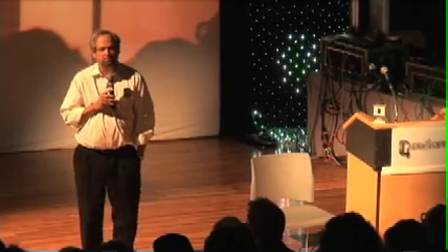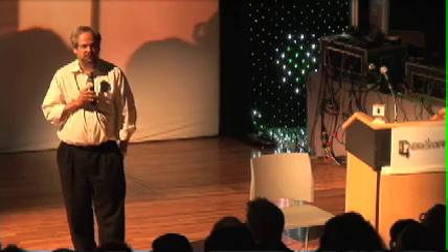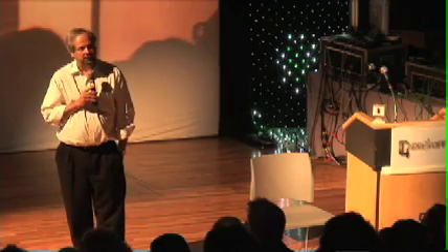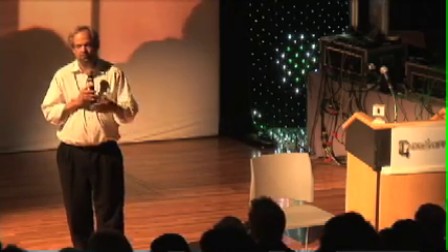What you're looking at is the equivalent of the first transistor. What this thing will do, we hope, is begin to change the world's energy markets. Because we will be able to program cells for specific purposes. Some of these cells will generate more gas out of coal.